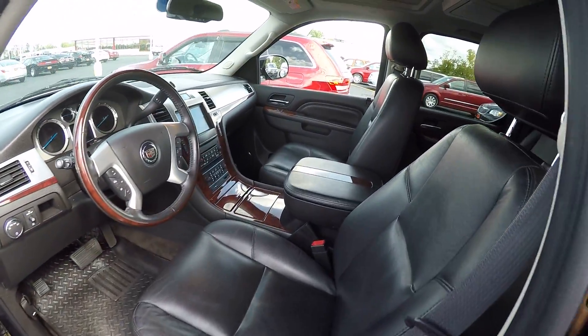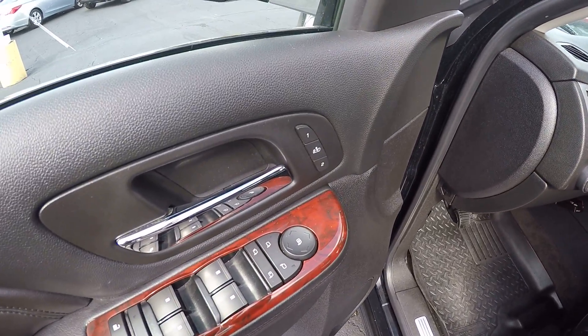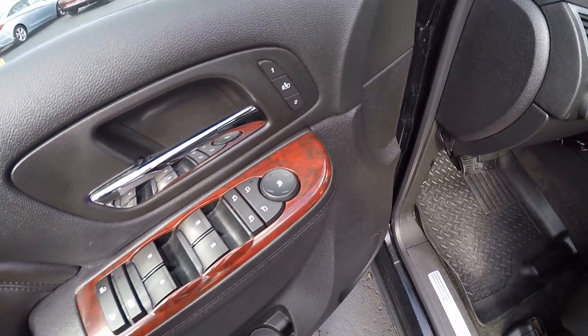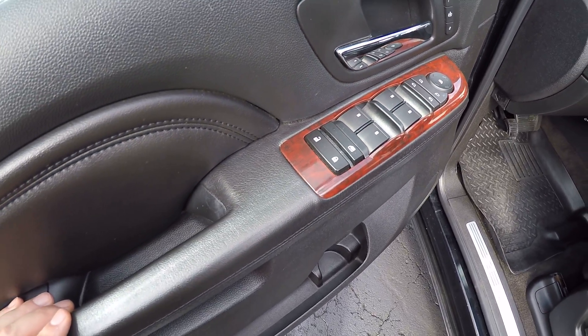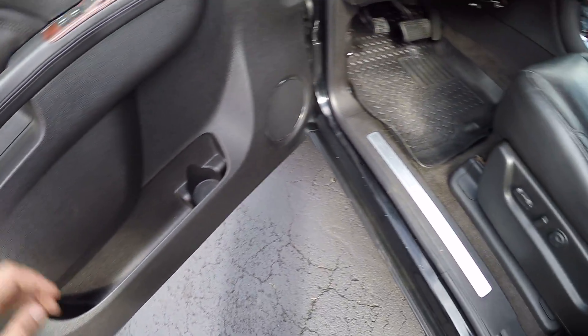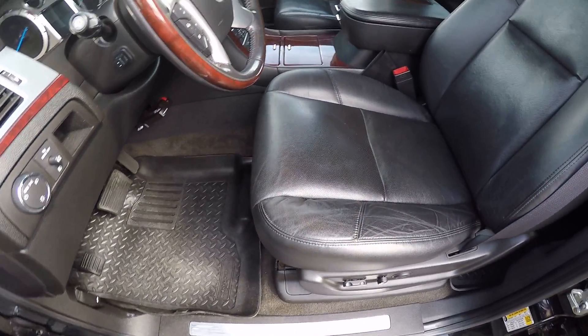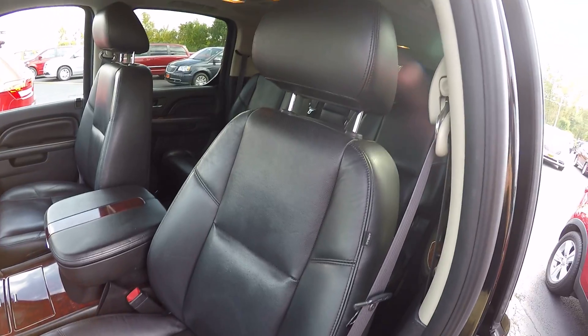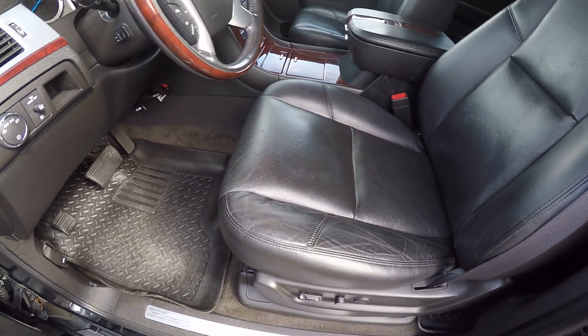Black leather with the wood grain trim here. Behind the door you get your power seat with memory seating, power windows, power folding mirrors, child safety lock, and power locks. Drivers door bin as well. This is a power seat with lumbar support. The driver seat always takes the most abuse, so I'd like to show it to you — see it's still in great condition.